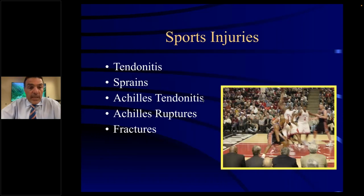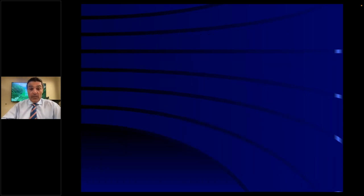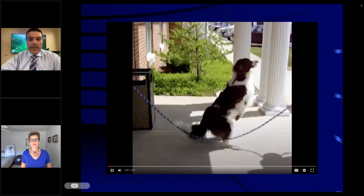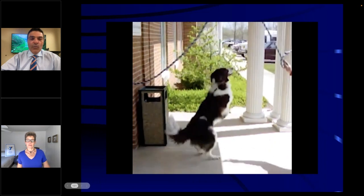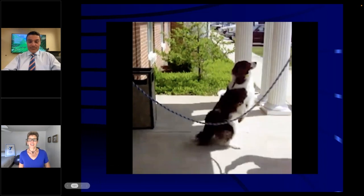Sports injuries: tendonitis, sprains, Achilles tendon ruptures, and fractures — all seen in the sports population. And that's basically the end of the lecture. My patient's dog, Sweet Pea, after he started jumping rope with four feet, then became a rope jumper with two feet. It was a truly amazing dog.